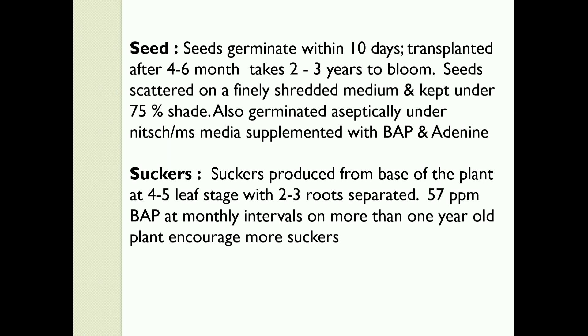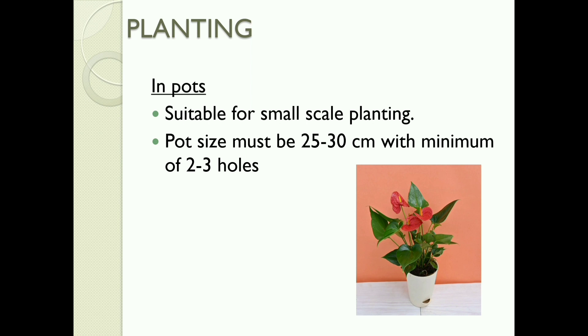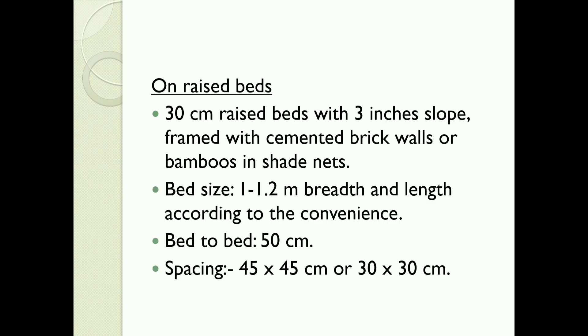Suckers produced from the base of the plant at the 4–5 leaf stage with 2–3 roots are separated. 57 ppm BAP applied at monthly intervals on plants more than 1 year old encourages more suckers. Planting in pots is suitable for small-scale planting; pot size must be 25–30 cm with a minimum of 2–3 holes. On raised beds, 30 cm raised beds with 3-inch slope framed with cemented brick walls or bamboos and shade nets; bed size should be 1–1.2 m breadth, with bed-to-bed spacing of 50 cm.